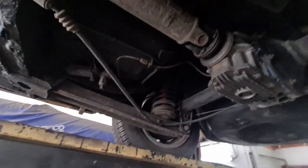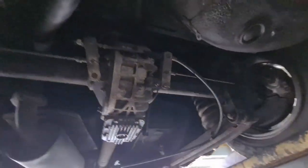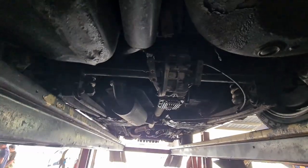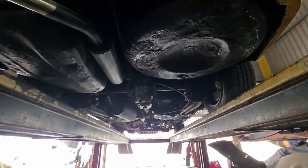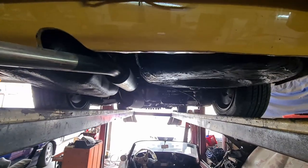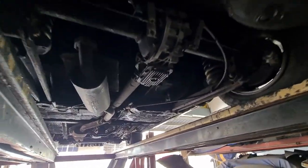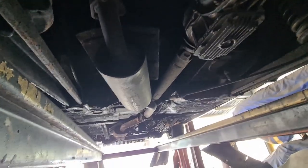There are coil springs as well, so the handling of this car should be quite lively — I've never driven one of these before, but the live axle design ought to make for a pretty lively car to drive. That's all the updates we have for this car right now. We'll check back in as repairs on this car progress.